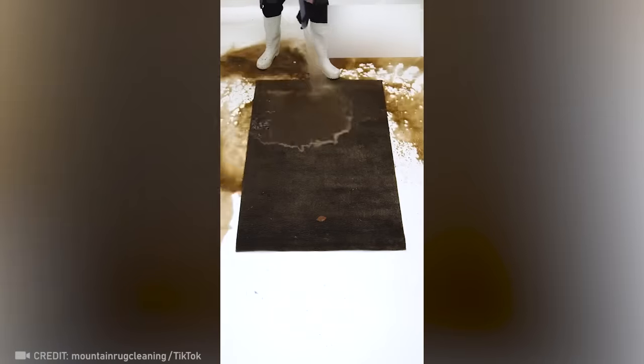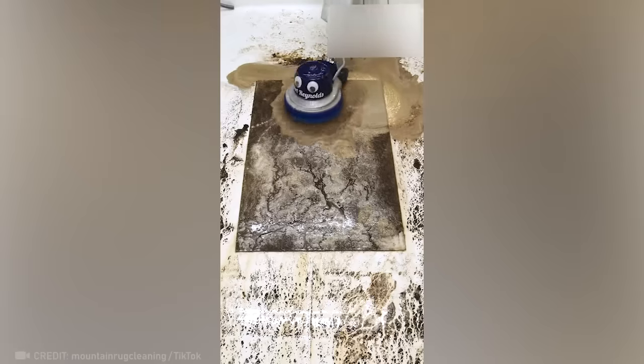Nothing could save this filthy rug — except for this guy. Now it's completely different.